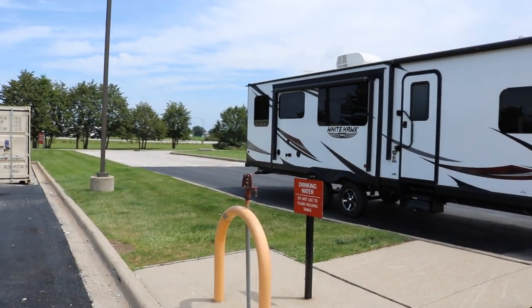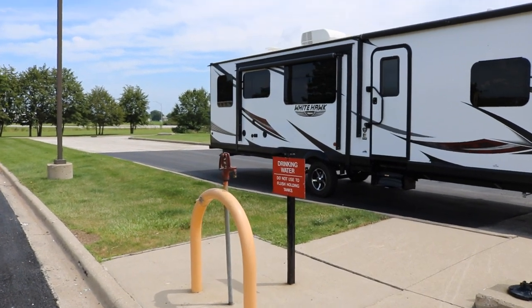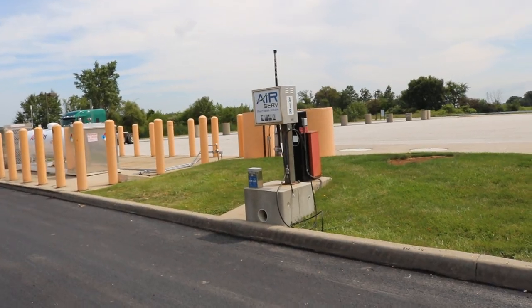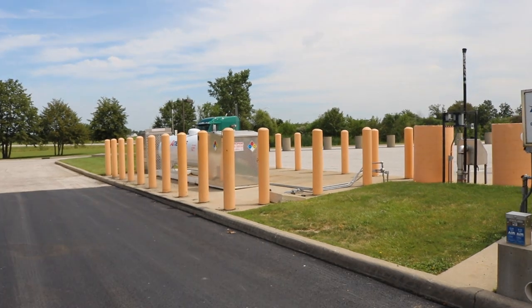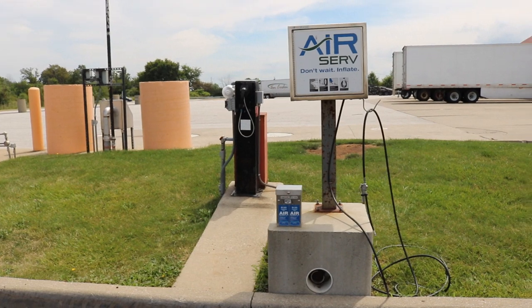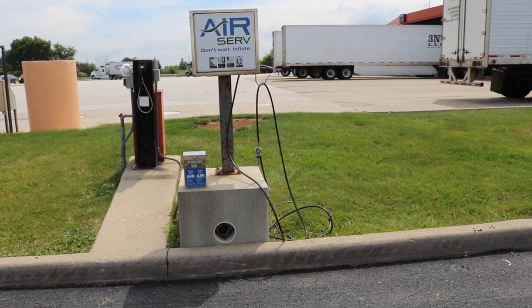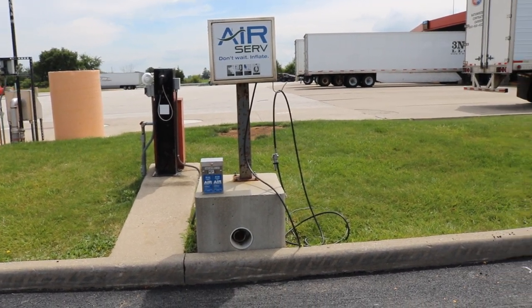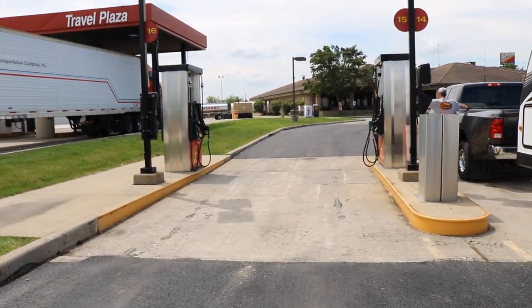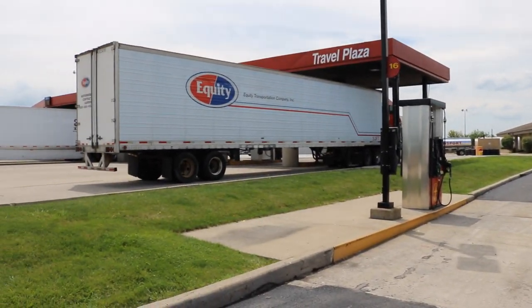They have drinking water right there — don't use it to flush your holding tanks. To fill up your fresh water you can just come here and fill it up for free. There's a propane fill right out here — you just go inside and tell them you need to refill it. And of course like most stations there is air you can use for your tires, or if you've added airbags to your truck for towing you can air them up. There are two lanes for the RV right next to where the semis go.